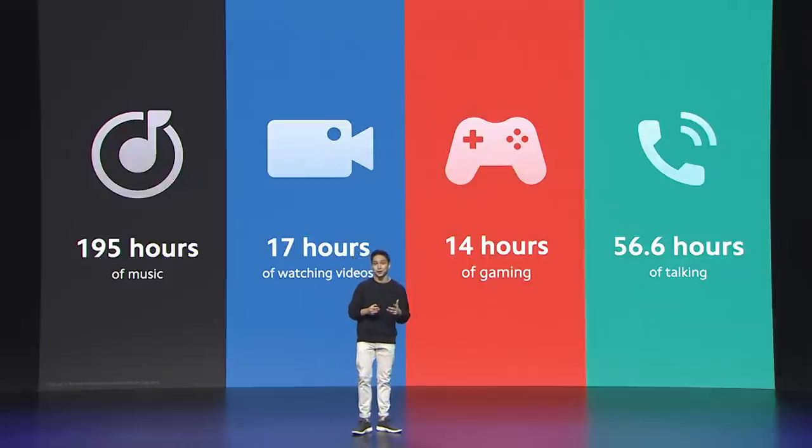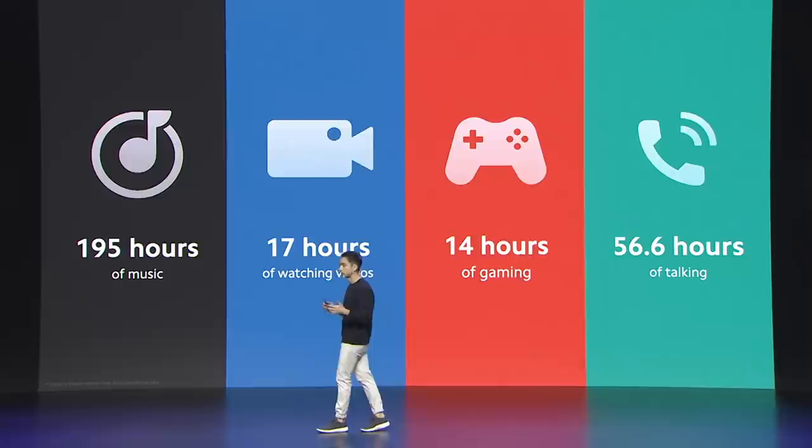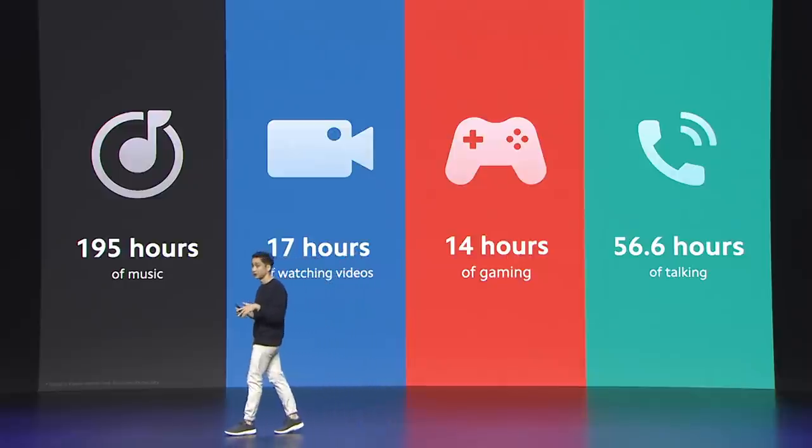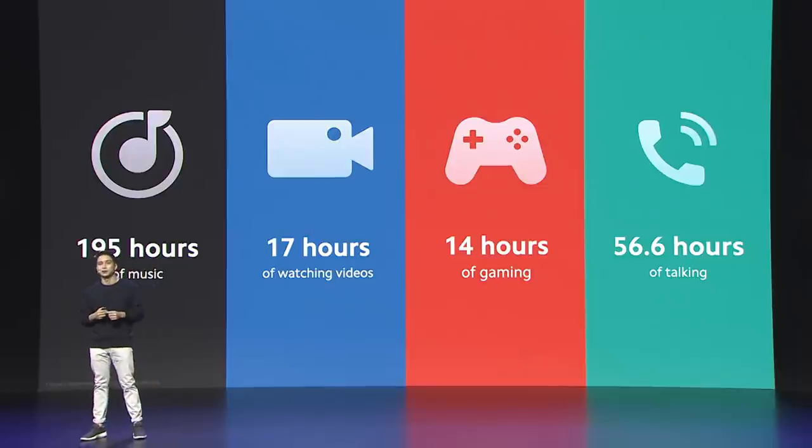Breaking it down, 6,000 mAh means 195 hours of listening to your favorite tunes, 17 hours of binging your favorite shows. For FPS players, that's 14 hours of chasing that chicken dinner, or over 56 hours of staying connected to the people you love.